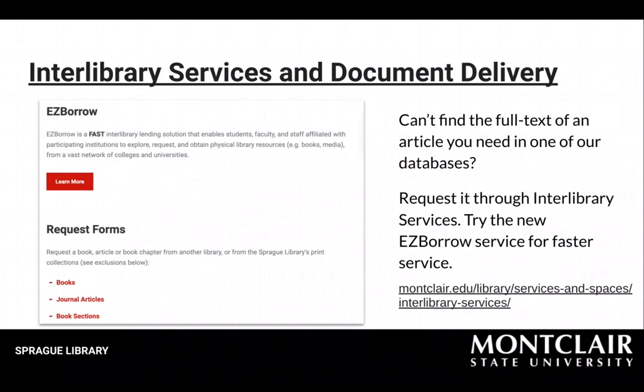If you can't find the full text of an article or book chapter you need through one of our databases or our journals, request it through our interlibrary services and you'll receive the article via an email link to download a copy. Try the new Easy Borrow service for faster service with print books. For interlibrary books, you'll need to come to the library during opening hours to pick up the book and check it out to your account. Loan periods vary for interlibrary loan books since we are borrowing them from another institution.